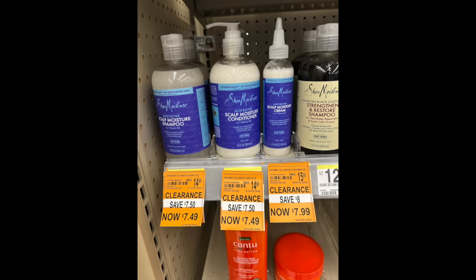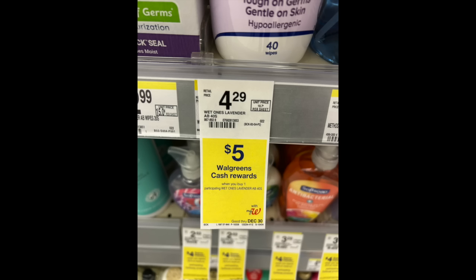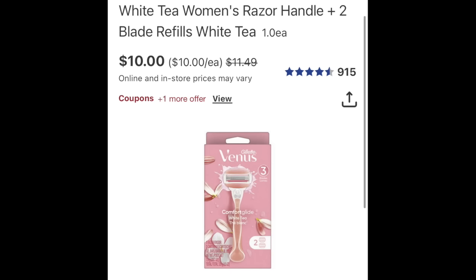Something I want to point out — this was all over social media last week: a lavender product for $4.29 with five dollars back in Walgreens Cash, but it is not producing the Walgreens Cash. So unless you're really good at talking to customer service or negotiating with your manager, it's like they're saying they'll give you something but it's not happening. Be wary of that one.